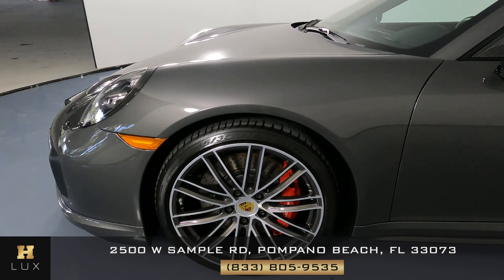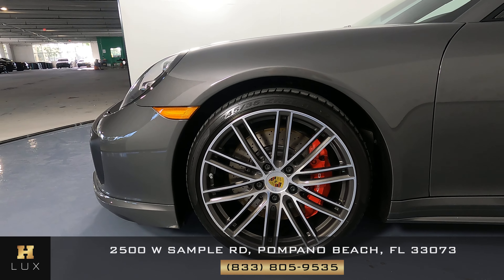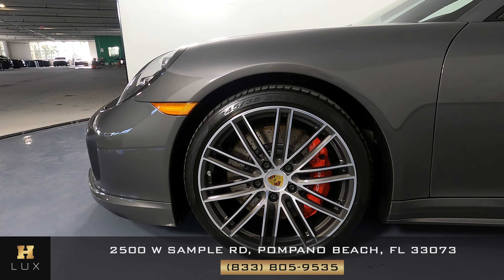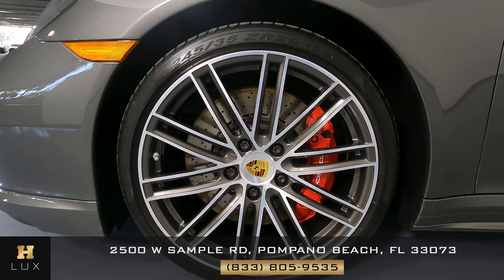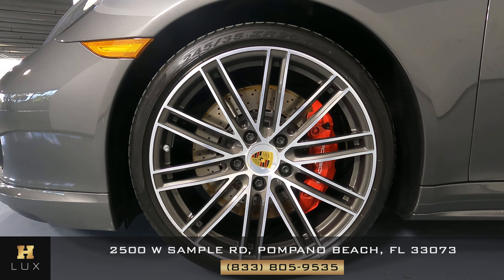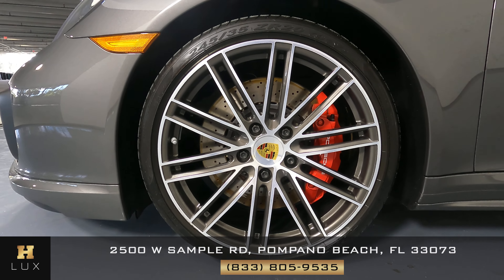Let's move on to the fender on the driver's side of the vehicle. Looking good — I'm not seeing any kind of damage. What about the wheel? This wheel is in perfect condition with no signs of any crash or damage.